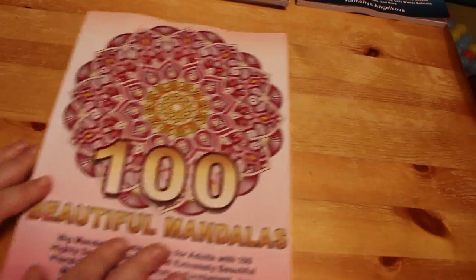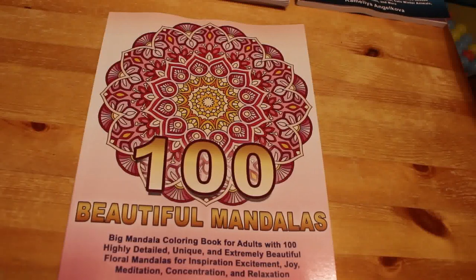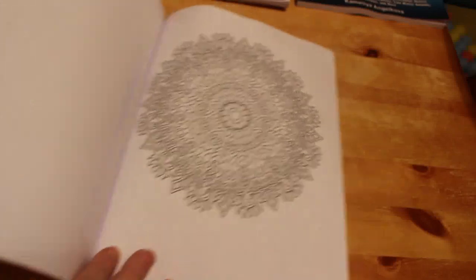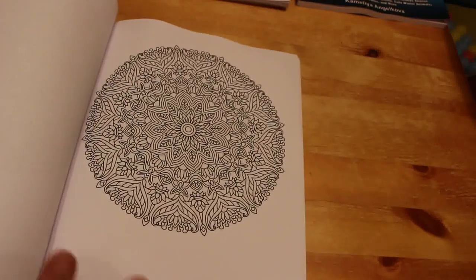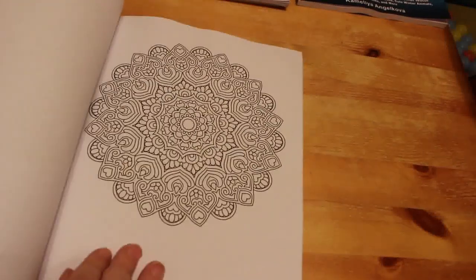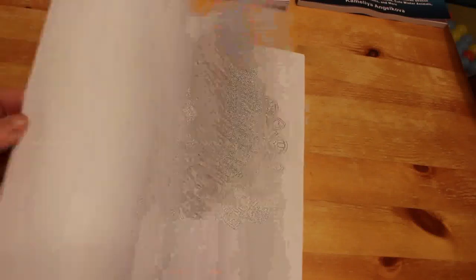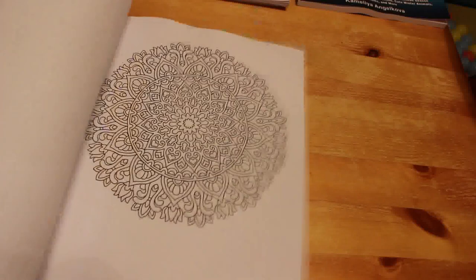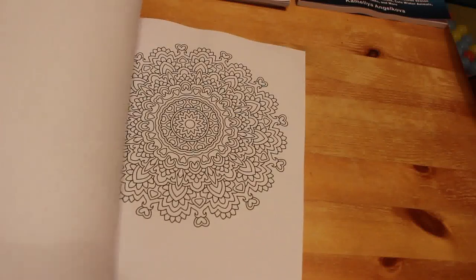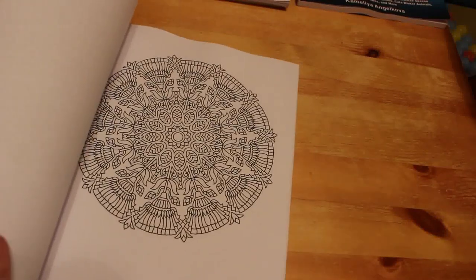I'm trying to colour in every book I've got. The next one I bought was 100 Beautiful Mandalas by Camellia and Jokover — it's been quite a Camellia and Jokover month! These are A4 size, which some people don't like because it's not centred, but it doesn't bother me. I can see myself using these with fine liners, glitter gel pens, and Crayola super tips — there are tons of them. They're very Egyptian-inspired.